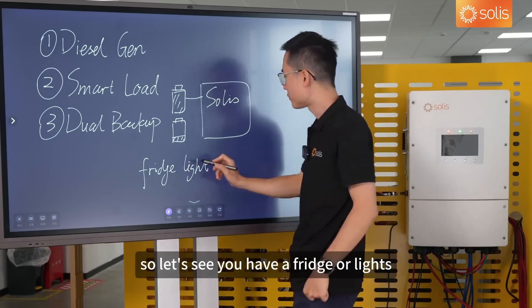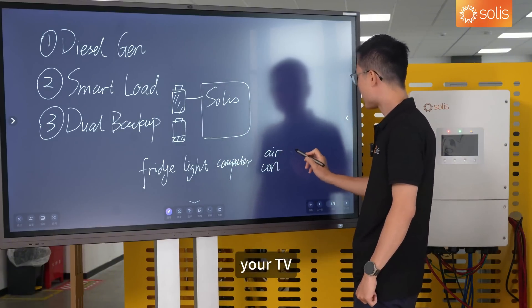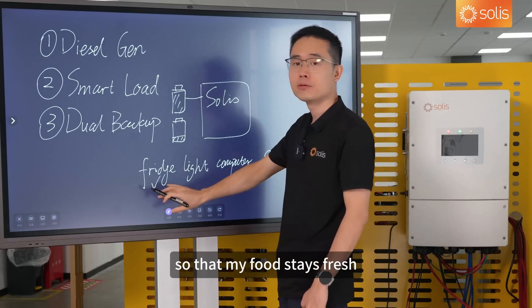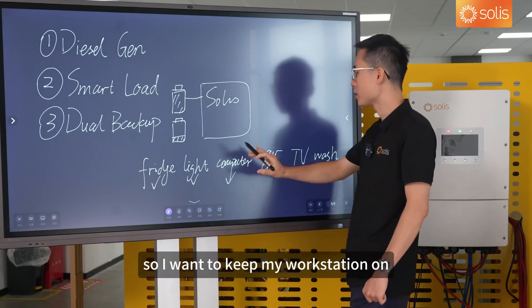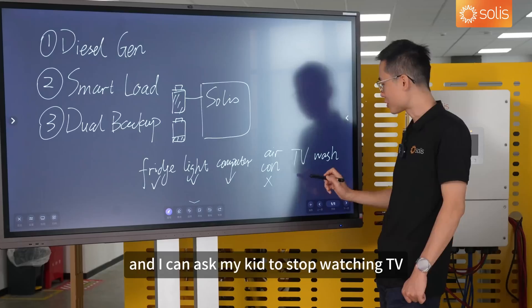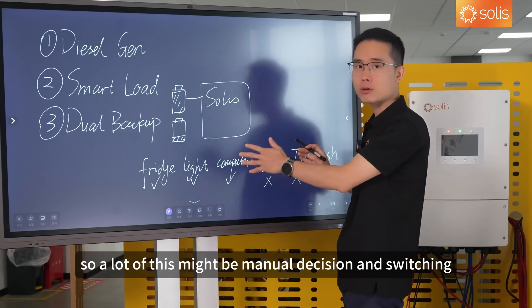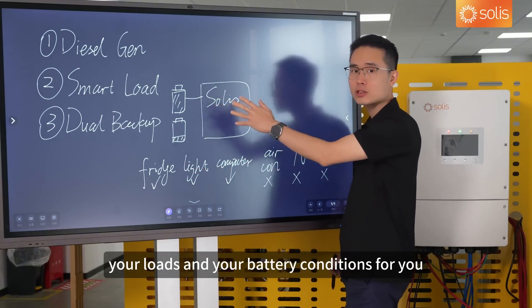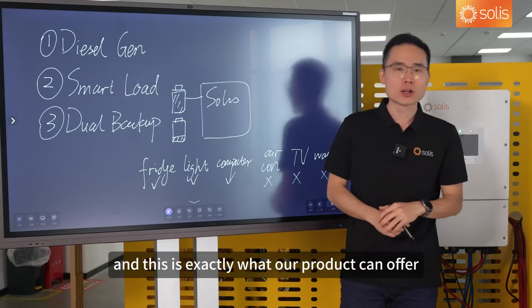Say you have your fridge, your lights, your computer workstation, your aircon, your TV, and your washing machine. You decide you want to keep your fridge on so your food stays fresh, keep your lights on so you're not in the dark, and keep your workstation on so you can still work. But you can temporarily do without your aircon, ask your kid to stop watching TV, and give your washing machine a break. A lot of this might be manual decision-making. But wouldn't it be nice if your inverter could watch your loads and battery conditions for you, and decide the best way to turn off the non-essential appliances? This is exactly what our product can offer.